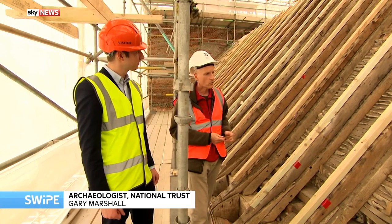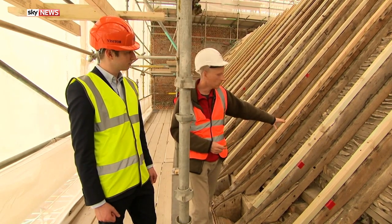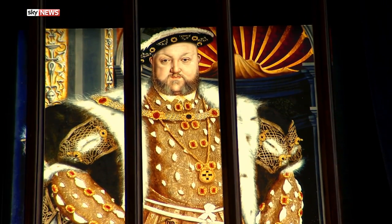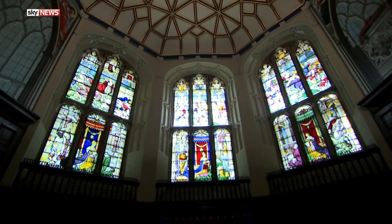We've never been quite sure of the exact date when these buildings were constructed, but with these precise dates, we've got about three timbers that have all dated to 1526. On Henry's many visits, it was likely the affairs of state on his mind and not the state of the roof. But without this vital work today, there was a very real danger that what remained of this house could have been lost. Alex Morgan, Sky News.